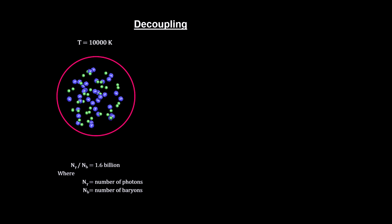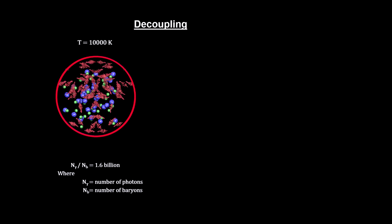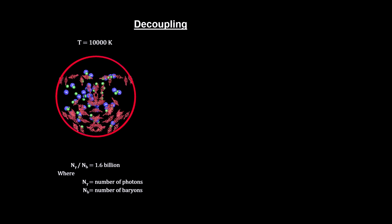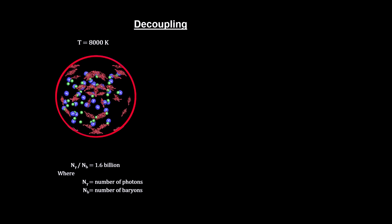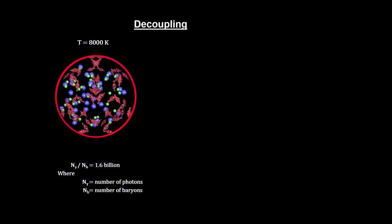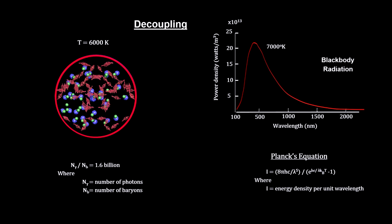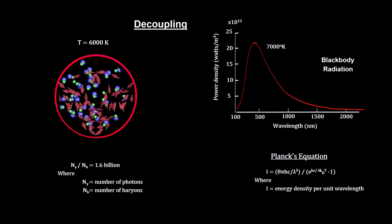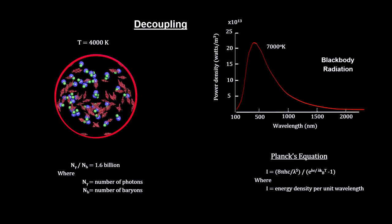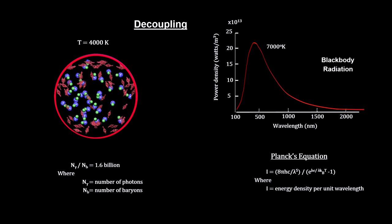In addition to all the electrons and protons in the universe packed into this relatively small space, there were around 1.6 billion photons for every baryon in the universe. Baryons are the protons and neutrons in the plasma. Being in thermal equilibrium, these photons would be characterized by the black body radiation curve. Knowing the energy that it takes to separate an electron from its proton in a hydrogen atom, we can calculate the temperature at which recombination and decoupling would occur.